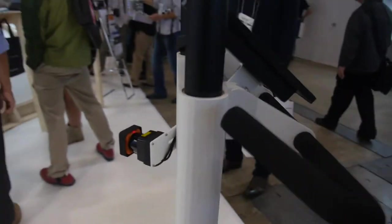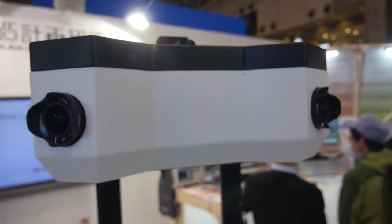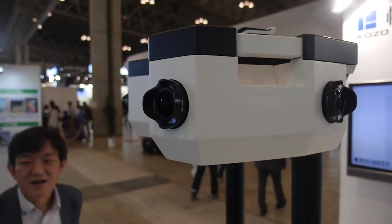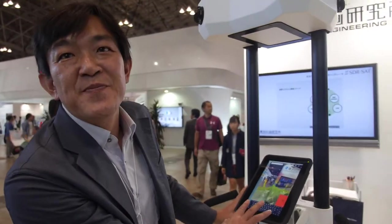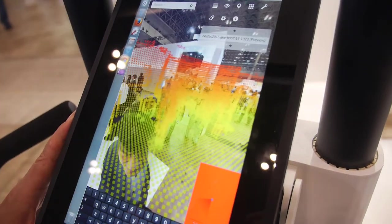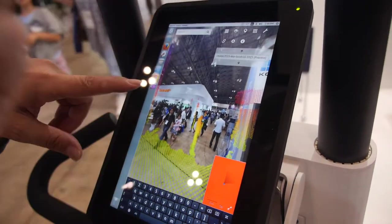We're checking out the Navis here — this is like a street view machine. They can walk around and make a 3D space.